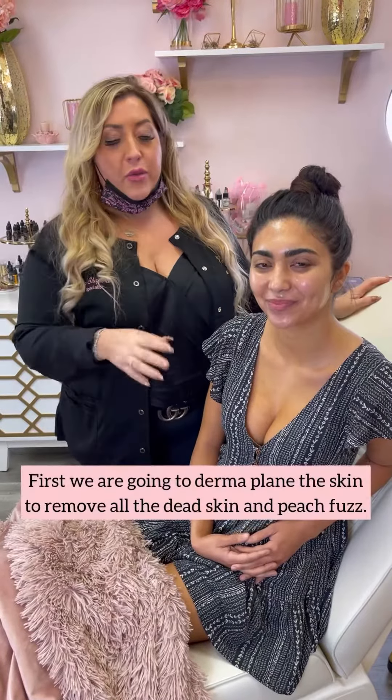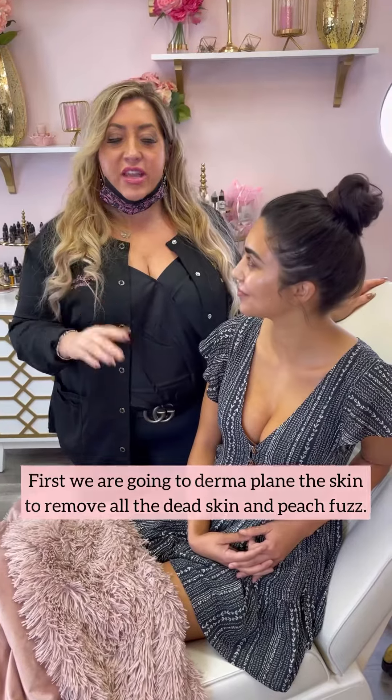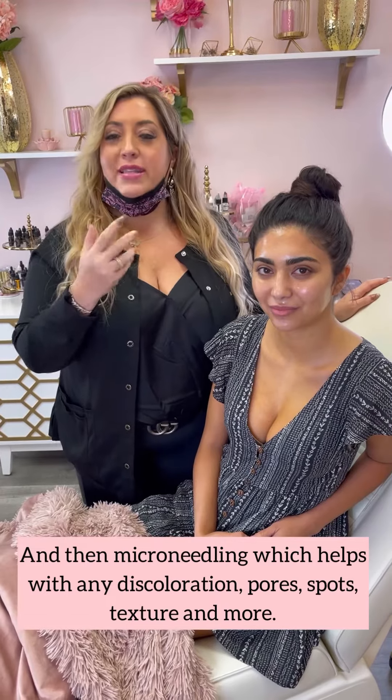So what we're gonna do today first is we're gonna do dermaplaning — we're gonna get some of her peach fuzz off her skin, clean up her skin for all the dead skin that she has, and then the second procedure we're gonna do is micro-needling to get rid of some of the dark spots and also minimize some of her pores. So let's get started, and I'll show you what it looks like.